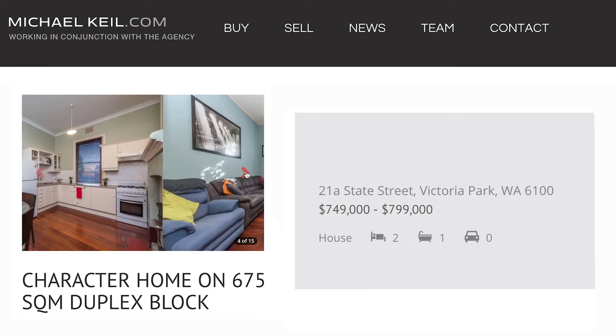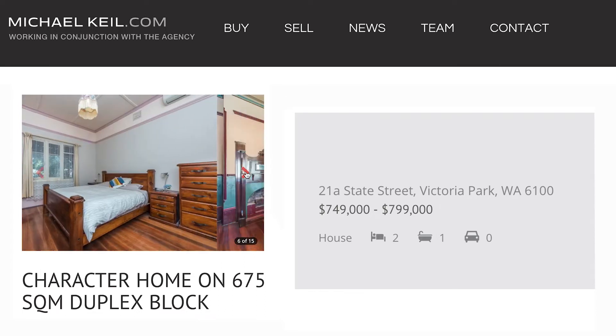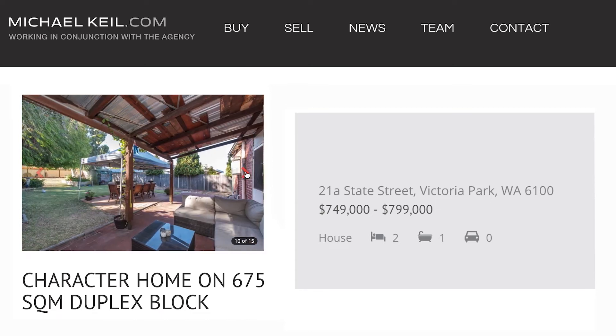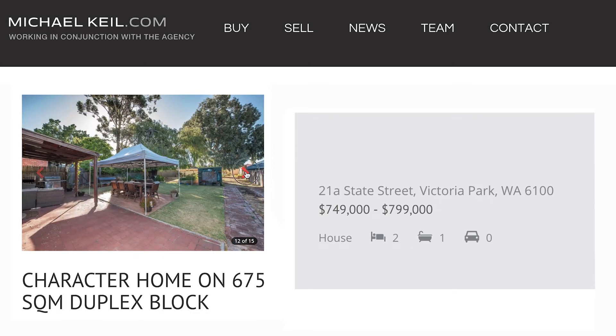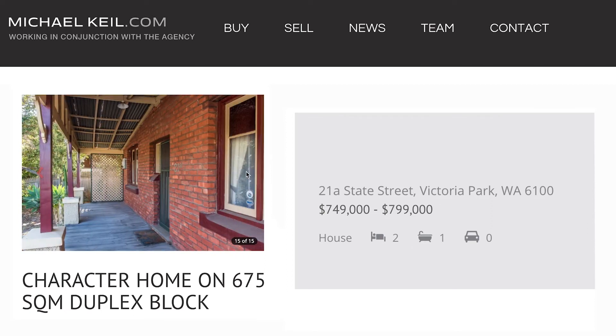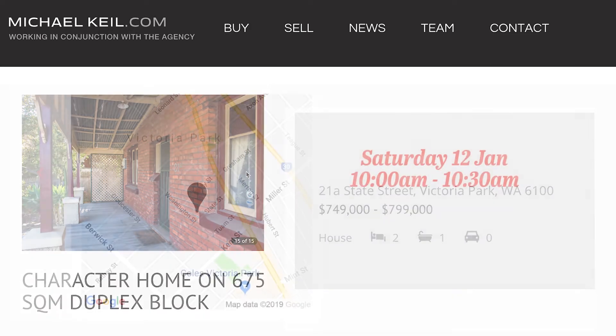The second property is 21a State Street, Victoria Park. This is a two-bedroom, one-bathroom original red brick and iron character home in a prime cafe strip location on a 675 square meter duplex block. Its expressions of interest are from $749,000 to $799,000 and it's open on Saturday at 10:00 to 10:30.